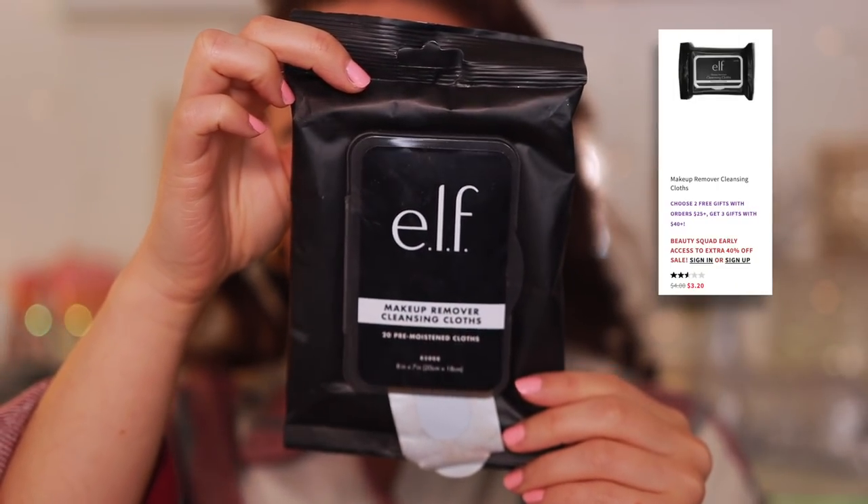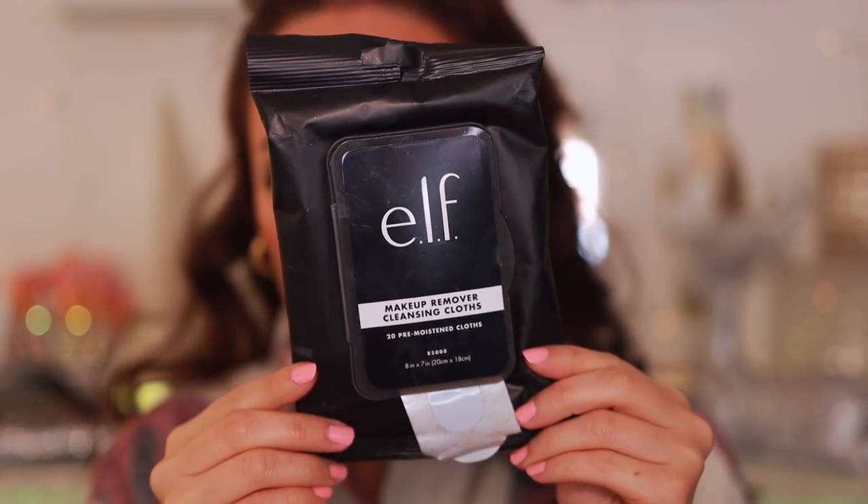The first product is a makeup wipe. Do not buy the e.l.f. Makeup Remover Cleansing Cloths — these make my skin burn, they're terrible, and they really don't get makeup off. You have to rub and tug on your eyes. I ended up buying a two-pack and I was sad. I've been using them to get swatches off my arms, which they're okay for, but don't let these go near your face.